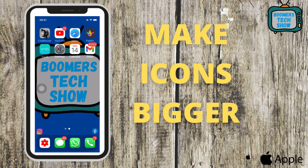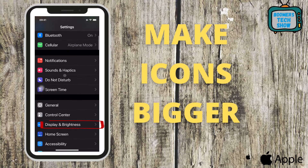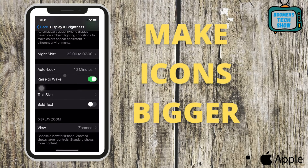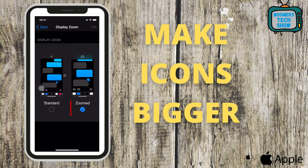Tip 5: Enlarge your display. Make your display larger if you want your icons to be bigger on the screen, like your text. Go to Settings, go to Display and Brightness, scroll down to Display Zoom, tap View, then tap Zoom.